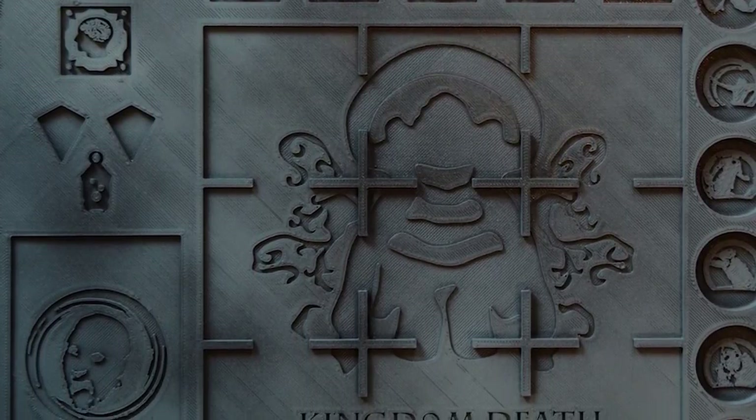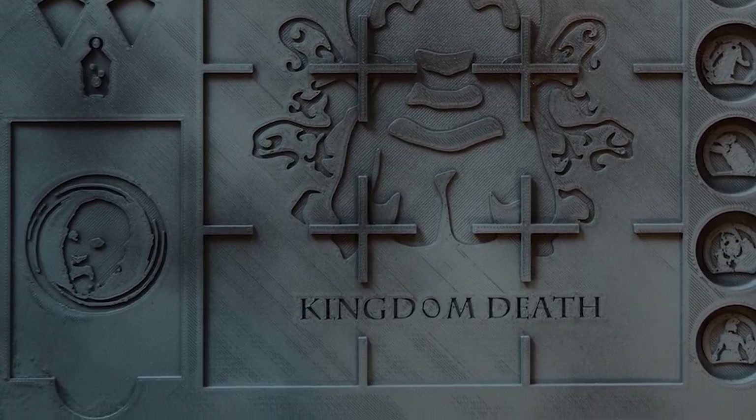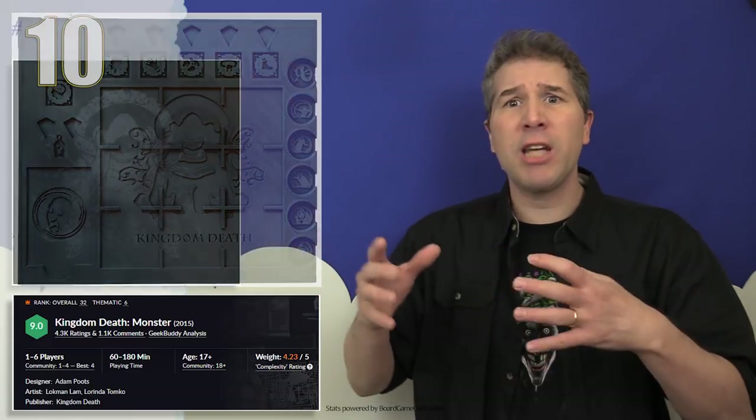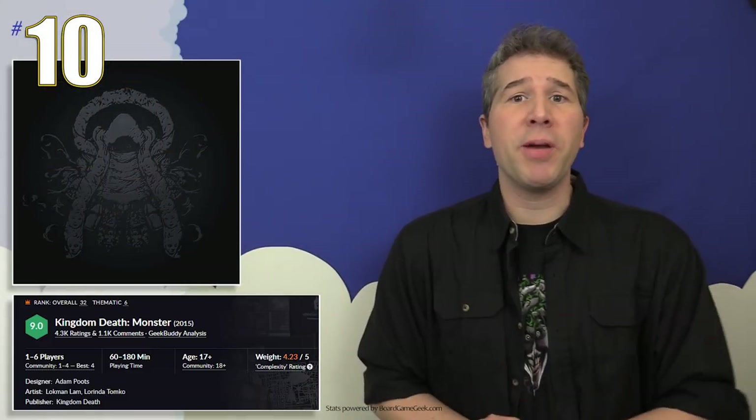Light and heavy injuries can be recorded via the tokens that you'll place on the different hit locations. If you're interested in more information about this 3D printed gear grid for Kingdom Death Monster, I'll include a link in this video's description.